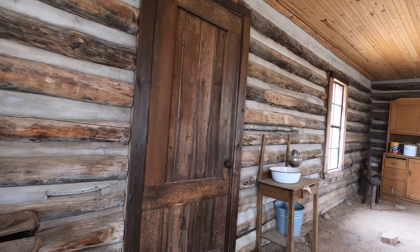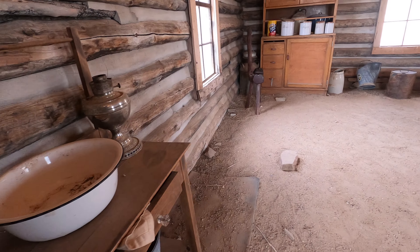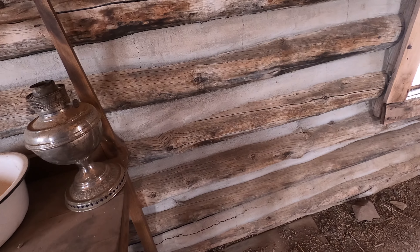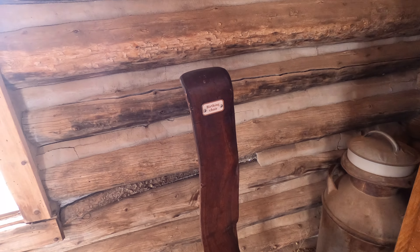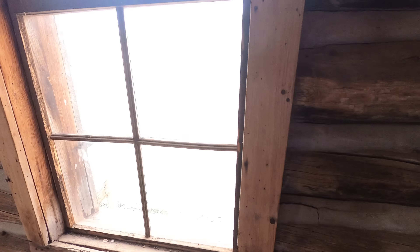Somehow this cabin made it through the fire. I don't know how they protected it because everything around it was on fire. It looks like a little mouse or something has been living here. Look at all that dust on that lamp. And look at that chair — what does it say? A birthing chair.